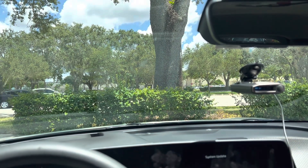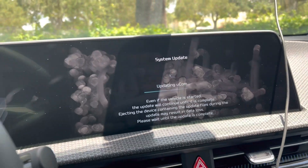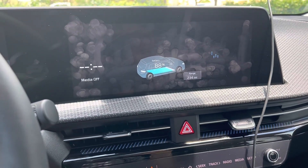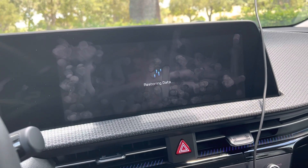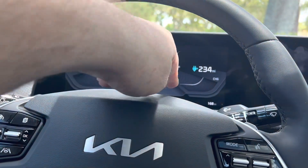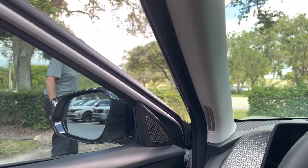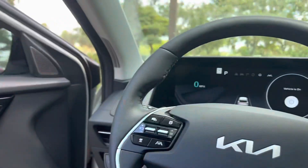I'm just chilling out, looking at Facebook and crap. We'll see what happens — hopefully things resolve shortly. It looks like it's reading the USB now and doing the data restore. And all the warning indicators I saw before are now gone.